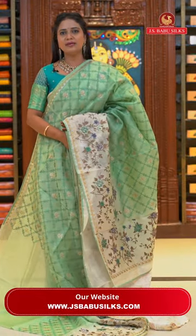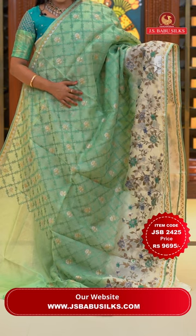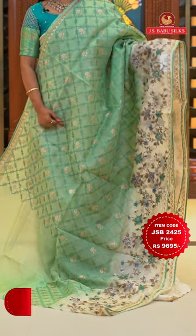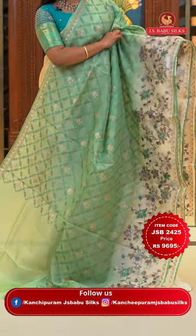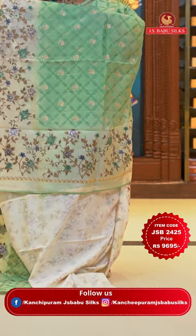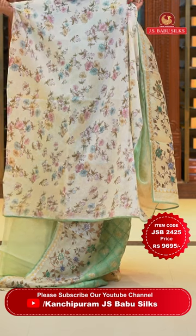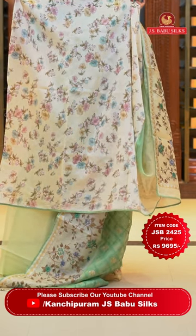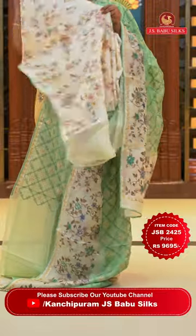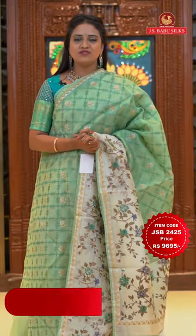Same pattern in mint green color — all over body self-embossed thread weaving cross checks with highlighted florals. Contrast base color border with embroidery florals and temples. Running pallu with tassels. Contrast blouse with floral print, piping border and piping finish. Saree code JSB2425 and the price Rs. 9,695.